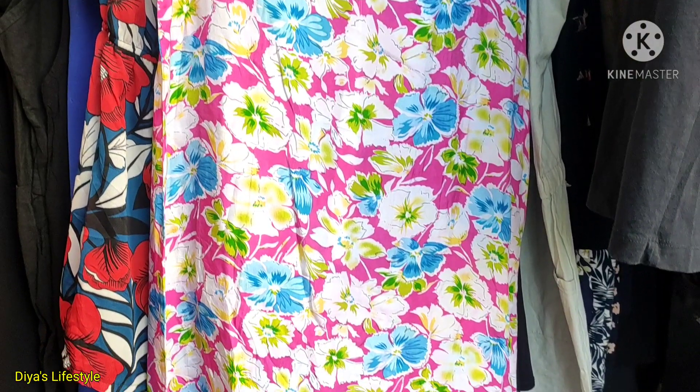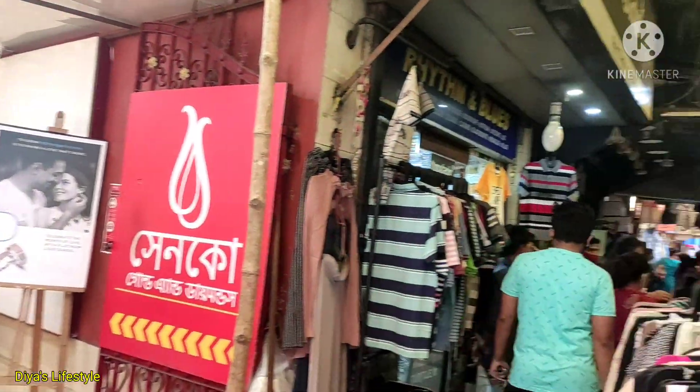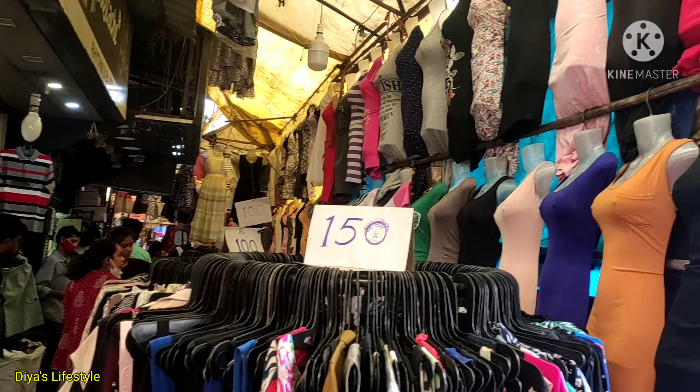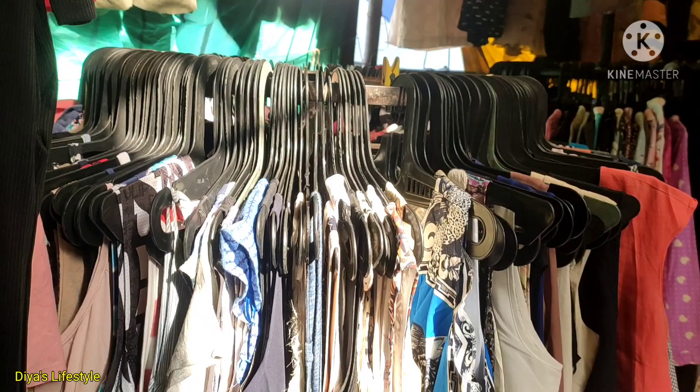The price of the dress you will get is Rs.100 to Rs.200 — from Rs.100 to Rs.200 you will get a Western dress.